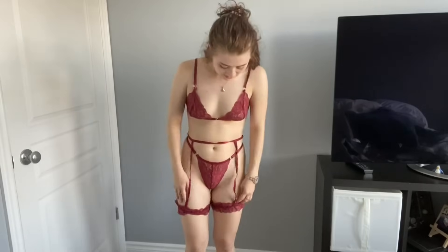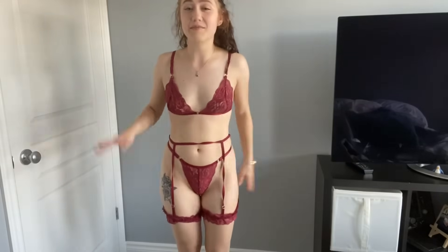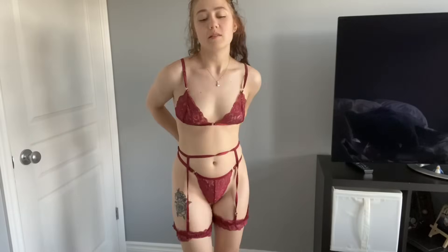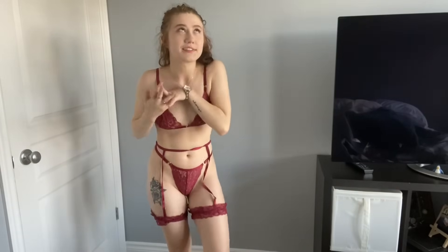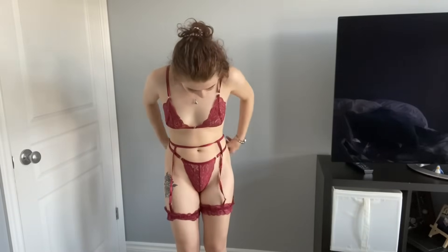I'm definitely going to rate this one a 10 out of 10. This outfit is adorable - I absolutely love it. Good quality, looks great, love it - 10 out of 10. Now let's try on the next item. This is the second outfit - super cute. It's definitely easier than I thought it would be to put on.